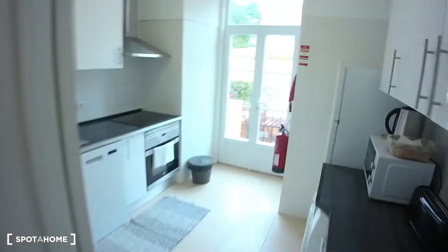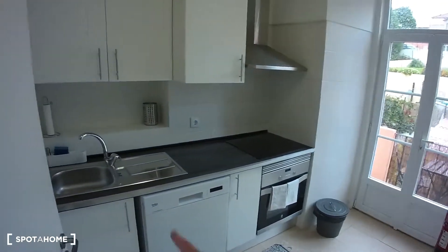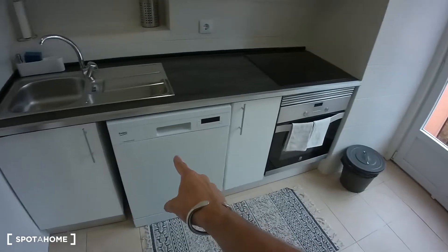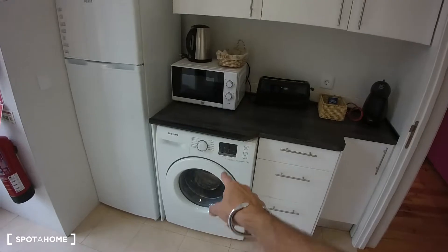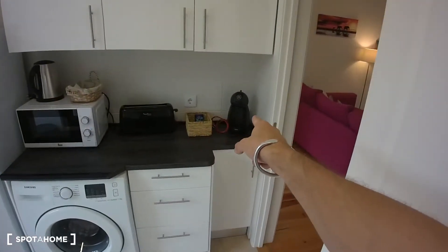Here on the corner we have the kitchen. The kitchen is very big and it's equipped with the sink, electrical hob, oven, dishwasher. We have a big fridge in here, washing machine, microwave, kettle, toaster, coffee machine.